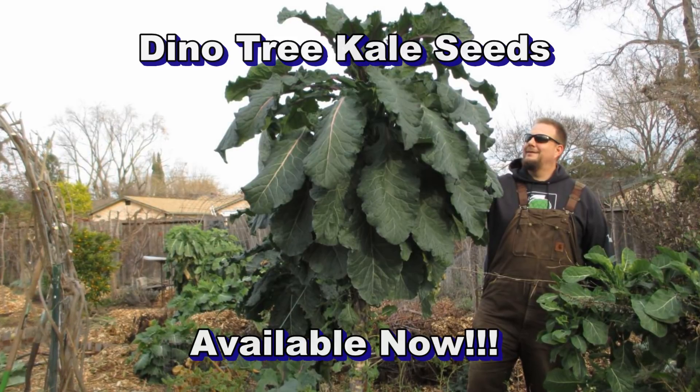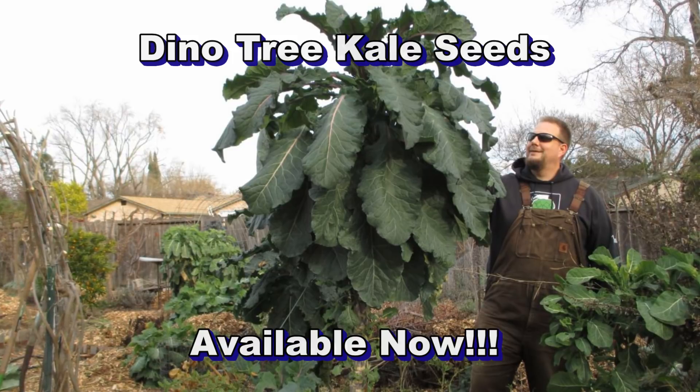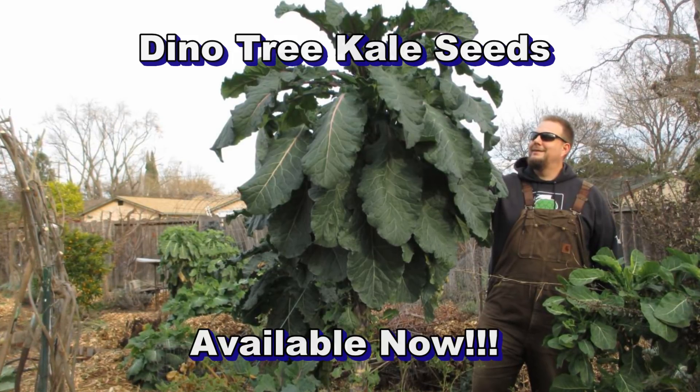There are going to be 12 seeds in each pack and that's going to go for $11.99, including shipping. I'll be shipping out a couple of times a week, so give it a week to a week and a half to receive your seeds.